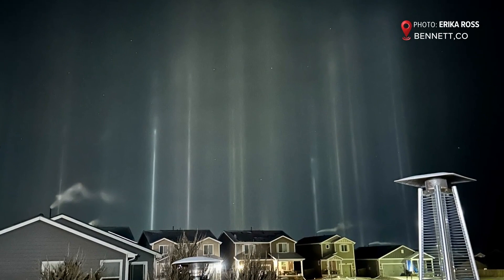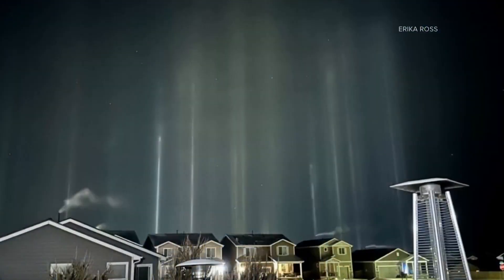Meteorologist Corey Reppenhagen, 9 News. Well, as you can see, they're cool to see. They can sometimes even be more vivid with the right type of lighting, because the light pillars themselves, as Corey was detailing, they take on the same colors as the actual source lights. You see people try to recreate that.